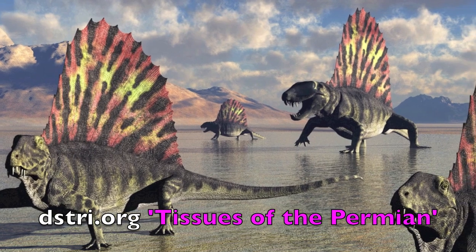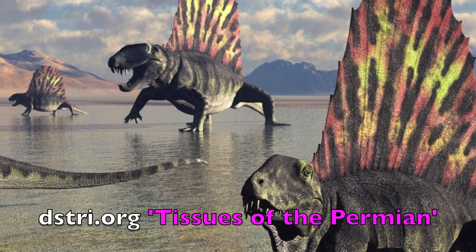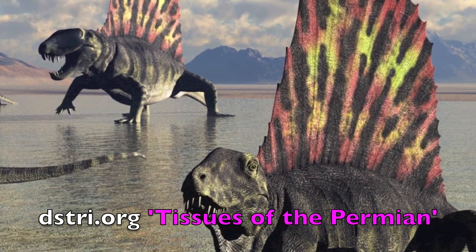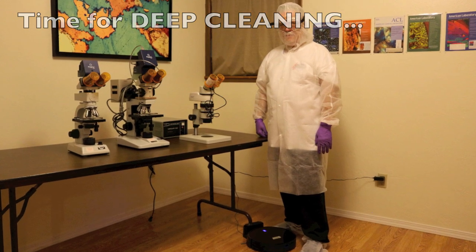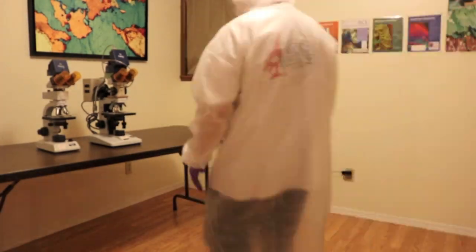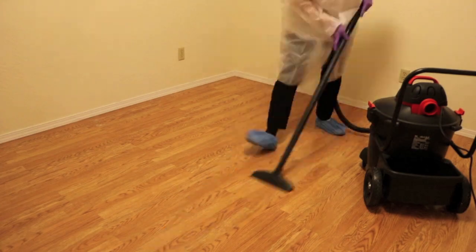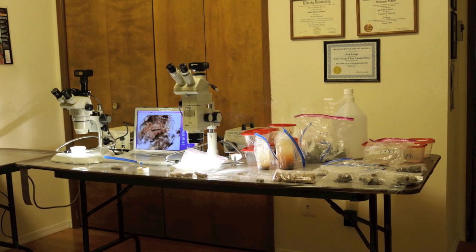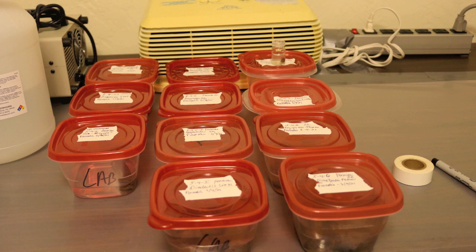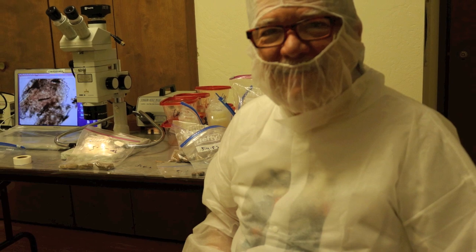If you would like more information about tissues that we have recovered from Permian specimens, please go to DSTRI.org and watch our video, Tissues of the Permian. For this very reason — because we are now finding nerve fibers in Permian specimens — we realized that we had to do a deep cleaning of our laboratory to avoid any charge of contamination. Therefore, we cleaned the walls and the floors and reconstructed the lab with no fiber-generating cloth or paper at all, so that we can continue this work and show that we are finding nerves in Permian.